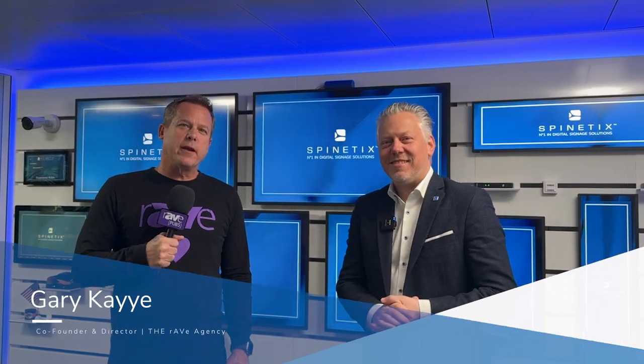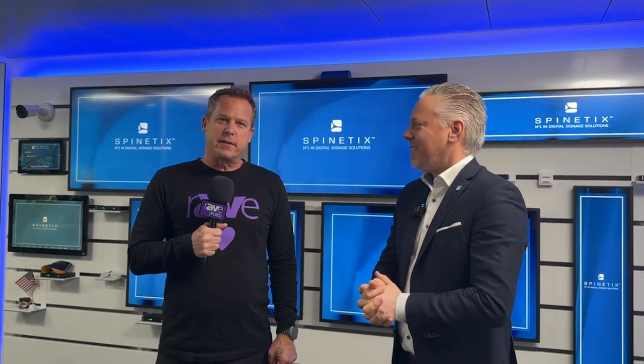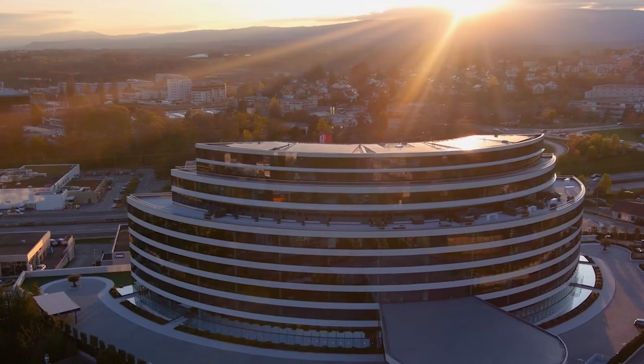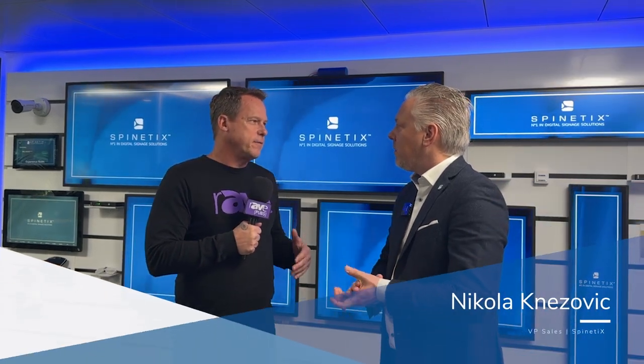Hey everyone, this is Gary Kaye and we are here in Lausanne, Switzerland in the Spinetics Experience Center inside the Millennium. Now if you don't know what the Millennium is, it's the smartest building in Switzerland. We actually did a tour of the entire facility and how Spinetics is running experiential signage throughout the entire facility using ARIA. You'll understand what ARIA is because in addition to this Experience Center tour, we're going to talk about ARIA and do a demo of how to use it. I'm here with Nicola — tell me a little bit about what we're going to see today.